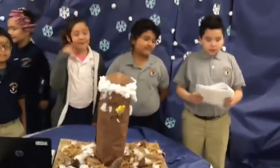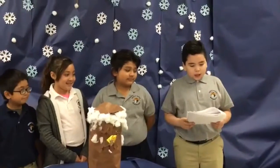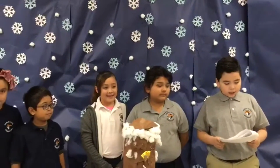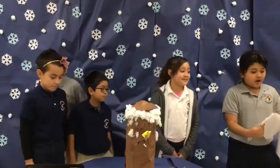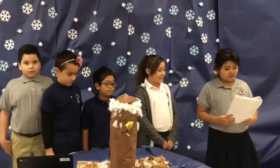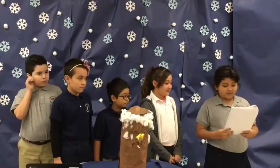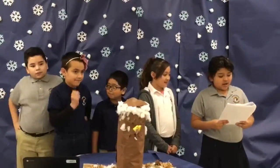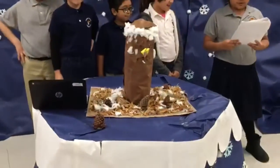The materials we used to build our habitat were a box, hot glue gun, clips, glue, cardboard, cotton, and tape. Our plan was to keep the animal warm, so we used cardboard. To keep this animal away from predators, we used a tall tree. And to protect the animals from the winter, we used grass and cardboard.